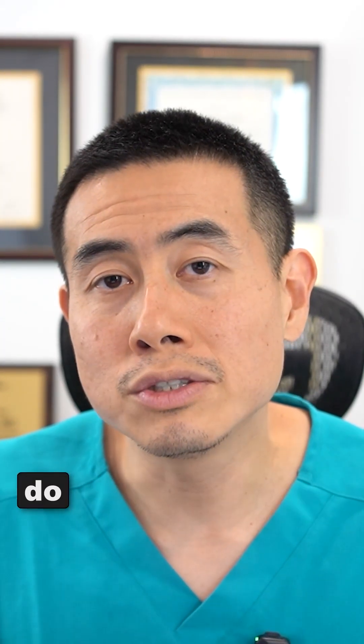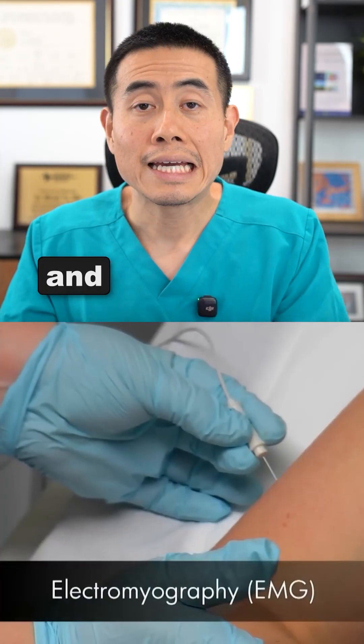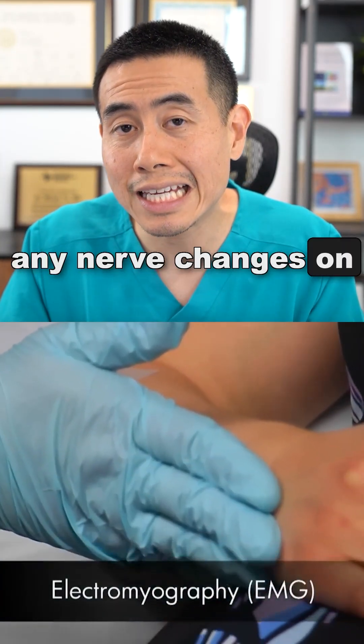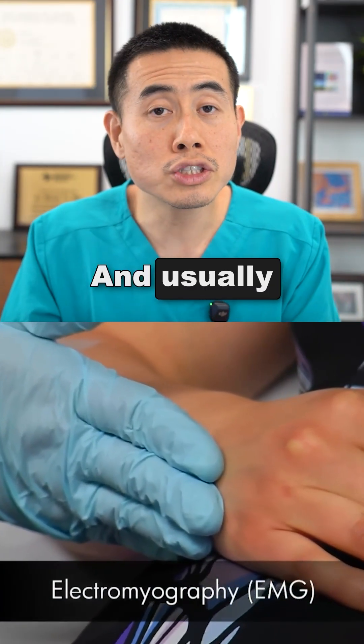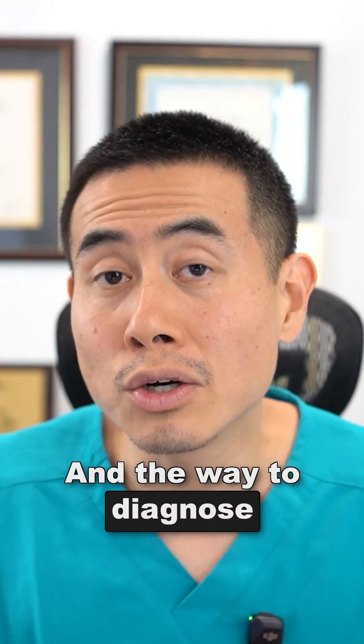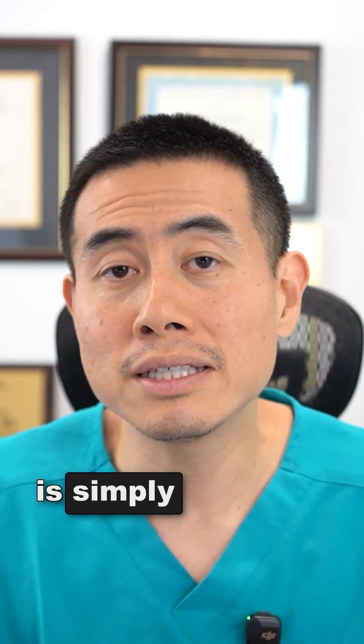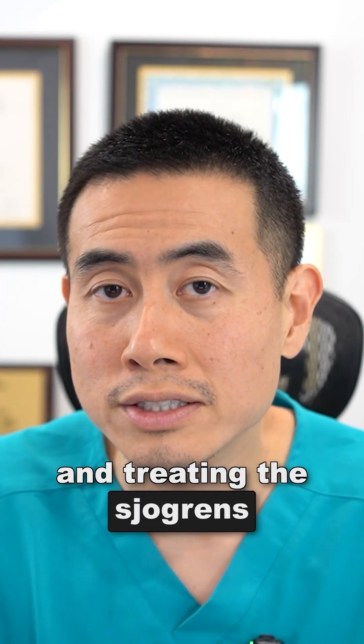Your neurologist will most likely perform something called an EMG, where they test the nerves to see if there are any nerve changes on exam. Usually there are no changes for small fiber neuropathy on the EMG. The way to diagnose it is through a biopsy of the nerve, and the treatment is simply targeting and treating the Sjogren's.